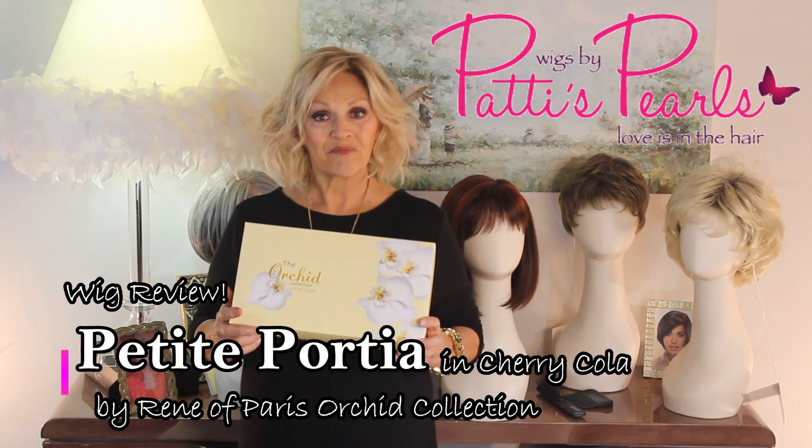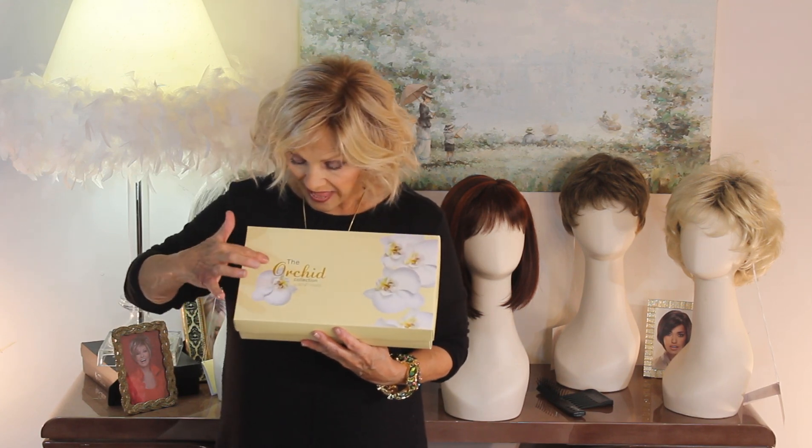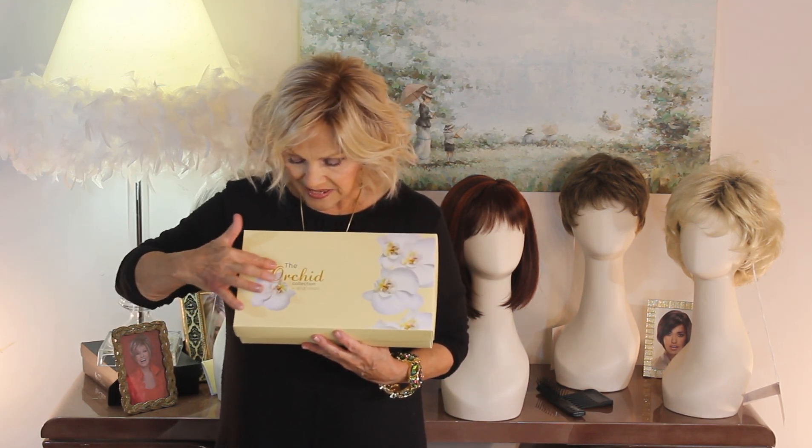The Orchid Collection by Renée of Paris. She has taken the most popular, her most favorite wigs from another brand she had, and she's tweaked it and messed with it a little bit, added some new, and come up with the Orchid Collection. The box itself is just gorgeous — a pale yellow with these beautiful orchids and copper-raised writing that says, of course, Orchid. I want to show you today one of the styles that I am familiar with.